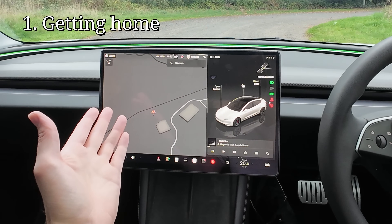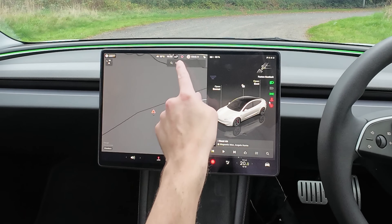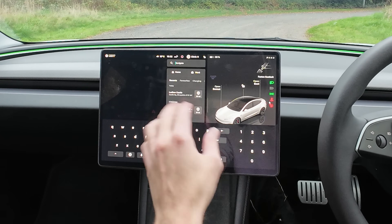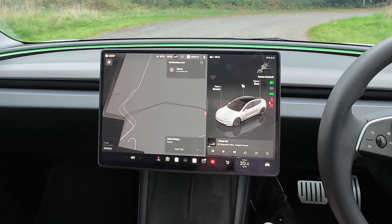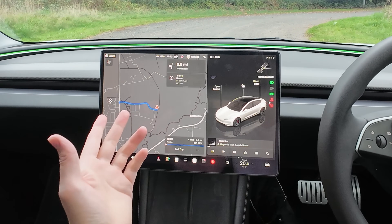A nice easy starter for ten. You jump in your car and you want to go home. So instead of clicking on the navigation and having to type everything in, you just click and hold, pull down and there your home appears — let it go and the car will do the rest. Easy as that.